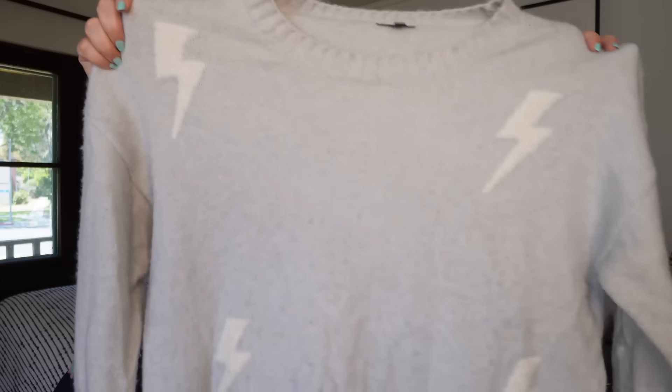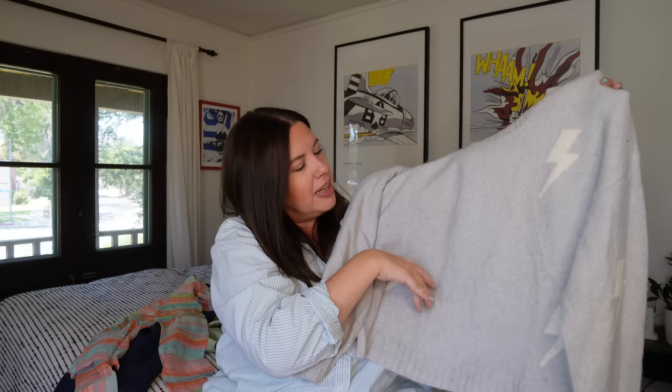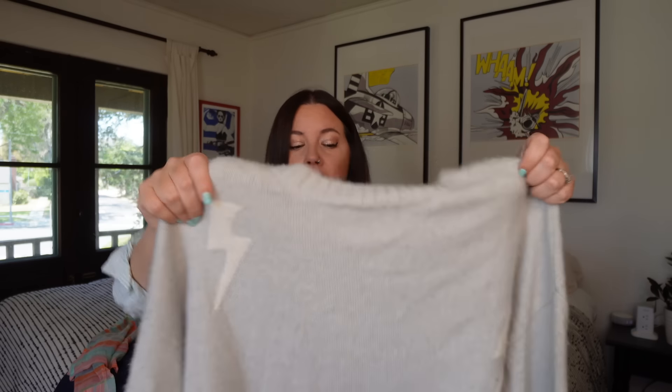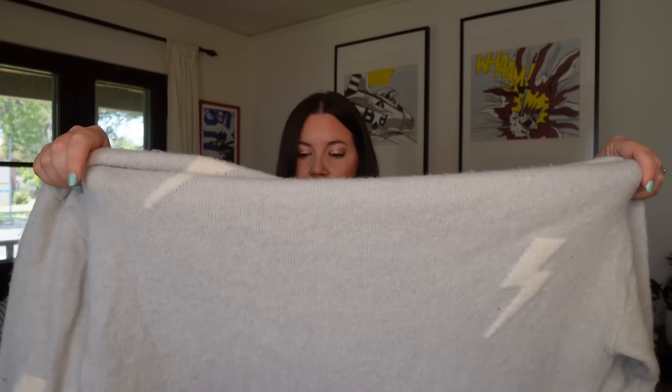Next up is a piece from Rails. I've slowed up picking up Rails — it moves a little bit slower for me now — but this sweater with the lightning bolts is super soft and stretchy. Anything with this kind of whimsical motif — lightning bolts, stars, hearts — tends to sell really well. It's a size large, kind of boxy fit. I have no doubt I'll see like $30 for this.